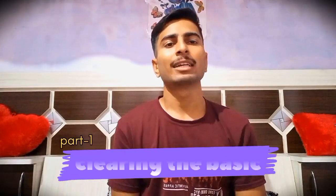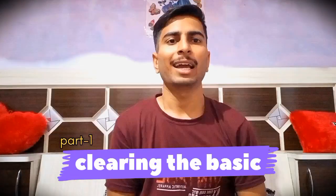Without talking much, let's begin with the video. We can divide the whole preparation into three broad parts, and the first one is clearing the basics. In this part of clearing the basics there are three things.